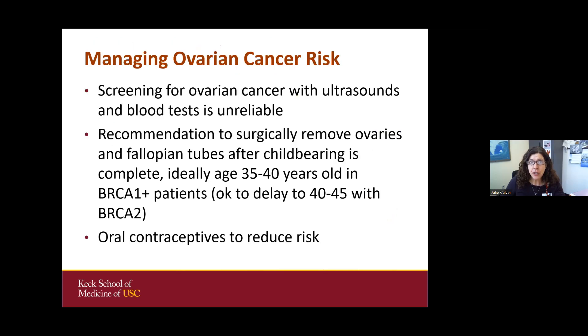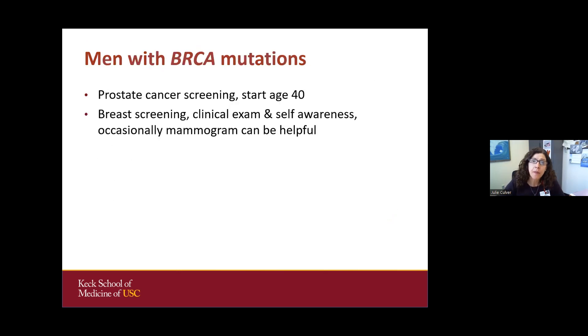With ovarian cancer, unfortunately the screening tests do not work — ultrasounds and blood tests are unreliable for detecting early ovarian cancer. The recommendation is to surgically remove the ovaries and fallopian tubes after childbearing is complete, ideally age 35 to 40 in BRCA1, but it can be later in BRCA2. Oral contraceptives are also recommended to help reduce ovarian cancer risk. Men with BRCA mutations are recommended to undergo prostate screening starting at age 40, as well as breast screening with clinical exam and self-awareness, and occasionally mammograms can also be helpful in men.